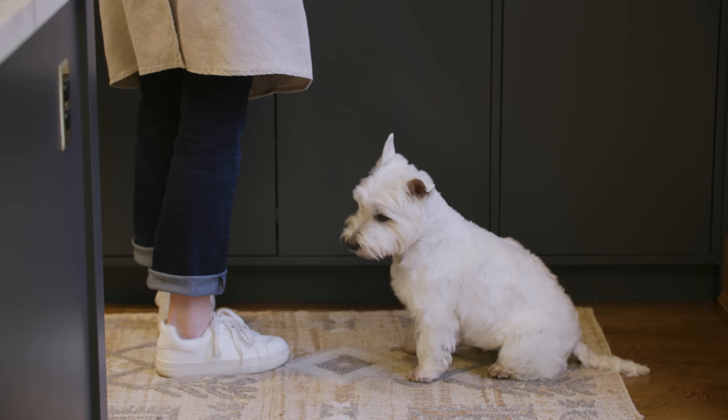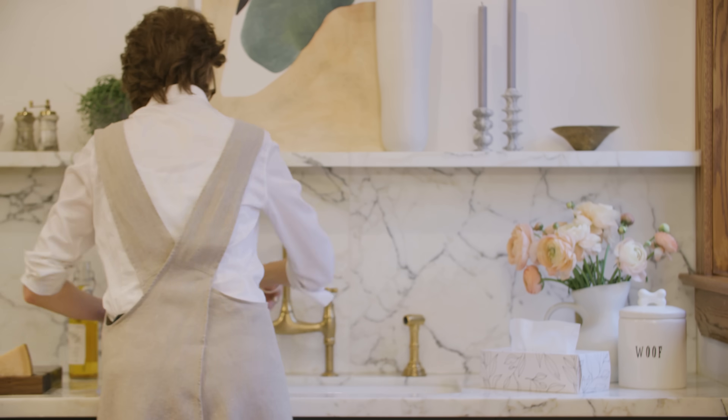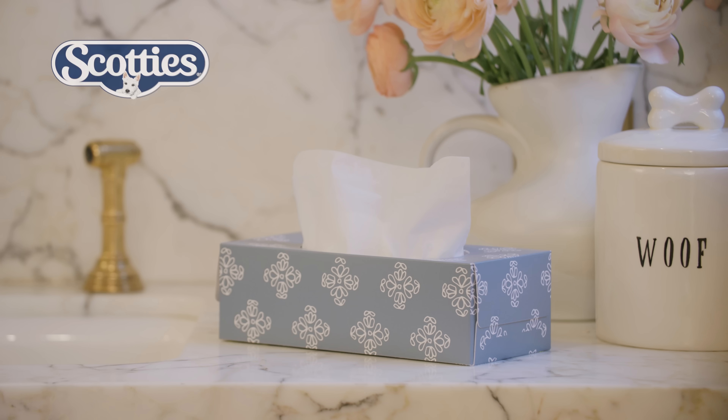This house tour is brought to you by the new house and home designer collection for Scotties. Eight great patterns to mix and match. Find your style with Scotties.